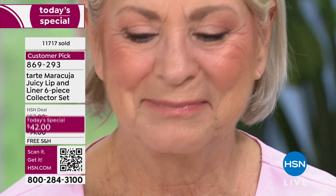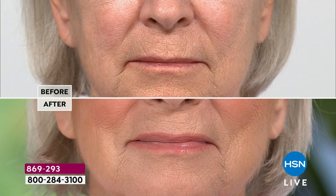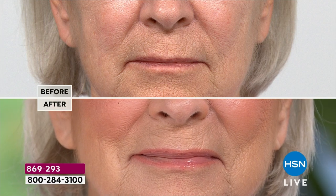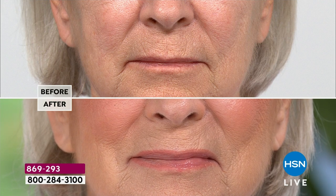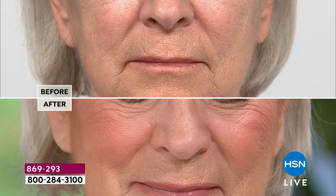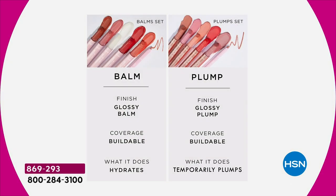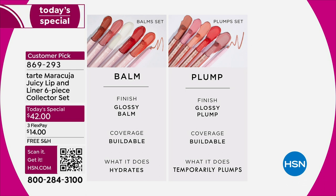But guess what — this liner is also plumping. Look at that. And what I love about this liner is it doesn't budge. It's not going to move. You can talk, drink coffee, do anything — it's not going to move. If your lips look more like the before than the after, get the balm. If they've deflated, if they've lost their color, get the plump. That's all you have to decide, because these are the best colors, the best shades — not a dud in the pick.